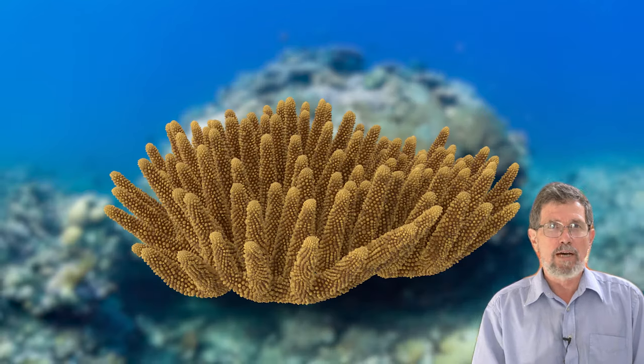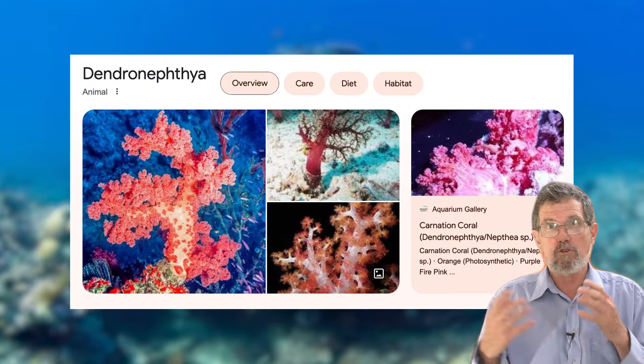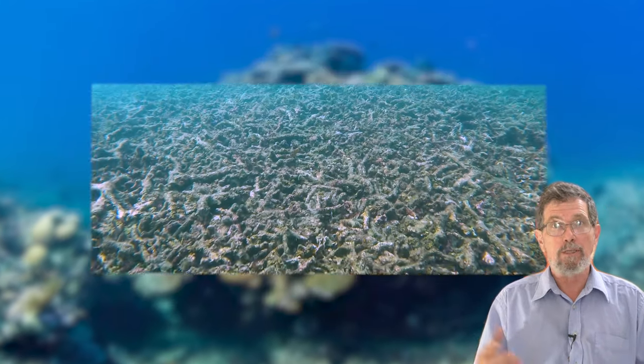Coral reefs are not just made of hard coral — there's also sand, coralline algae, algae, soft corals, dead coral and the like. But make no mistake about it, this data which has been collected by AIMS for decades now is a monumental effort. I estimate that AIMS has towed a diver a fair fraction of the way around the world equivalent in the time that they've been collecting this data.